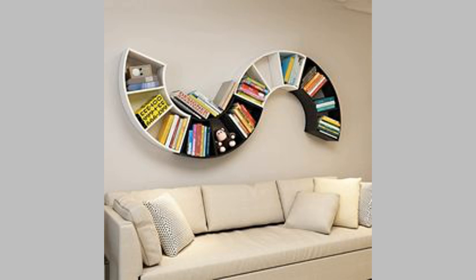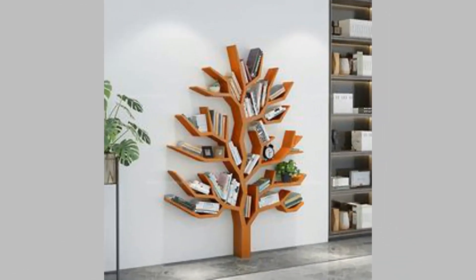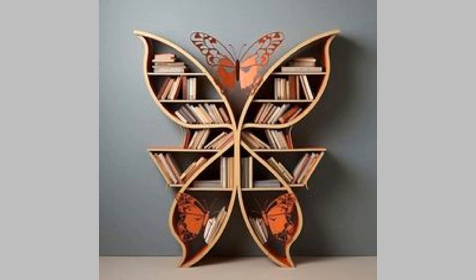6. Corner wall bookshelf. A corner wall bookshelf is an opportunity to use the unused corners of your space. You can optimize any available corner of your room with this design — it's a functional solution that spices up your corners and gives you extra storage.